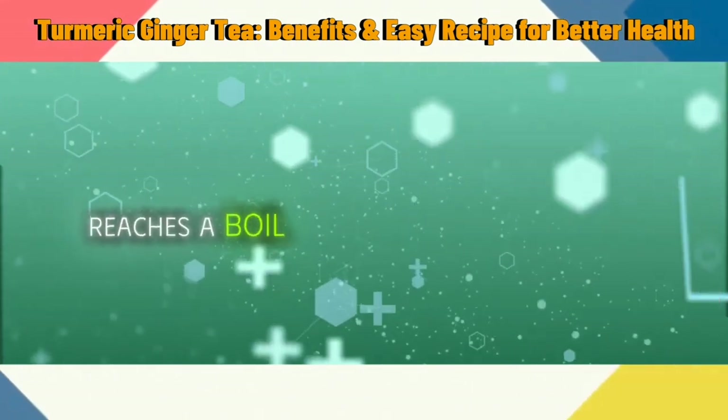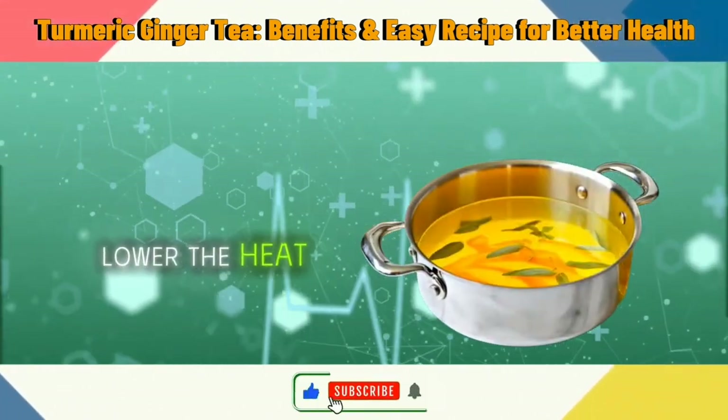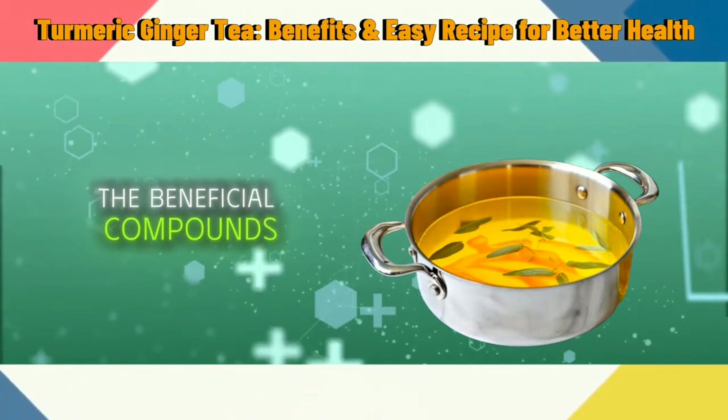Once the water reaches a boil, add the ginger and turmeric to the pot. Lower the heat and let the mixture simmer for 5 to 10 minutes to extract all the beneficial compounds.